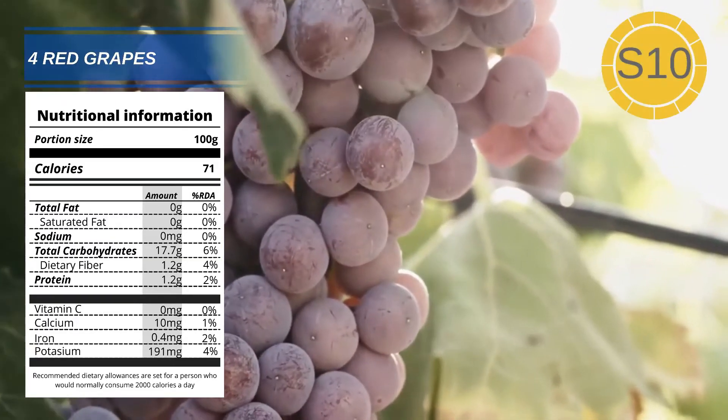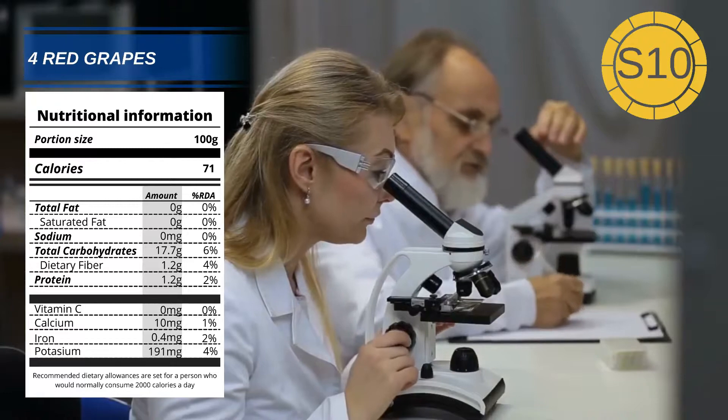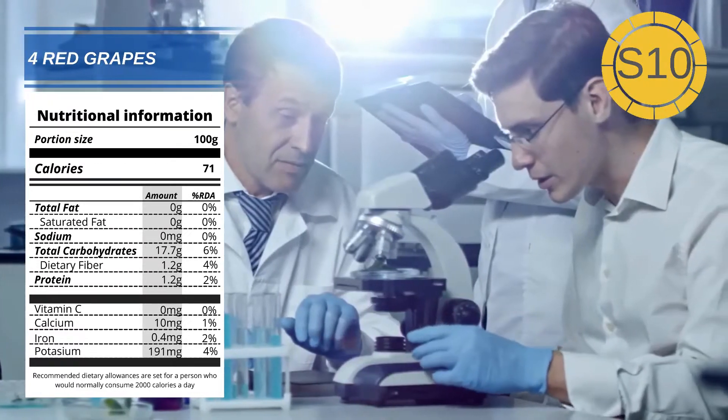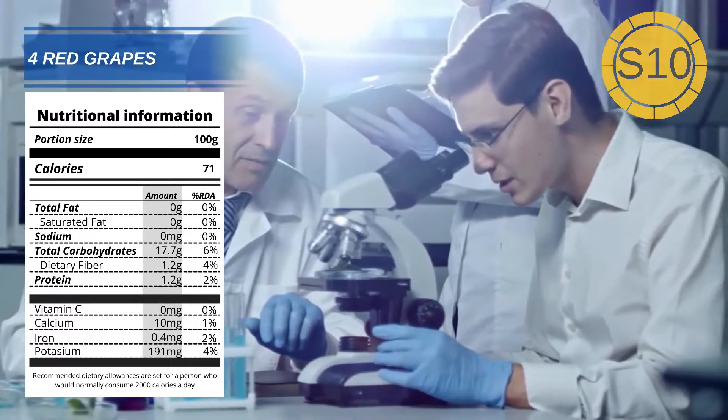Number 4: Red Grapes. Red grapes are high in a compound called resveratrol. There have been several studies into the health benefits of resveratrol — in one study it was found to slow down the production of free radicals.